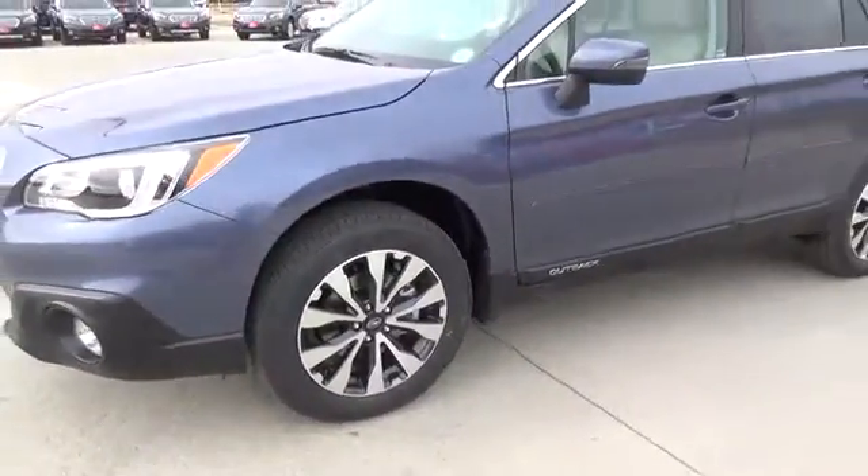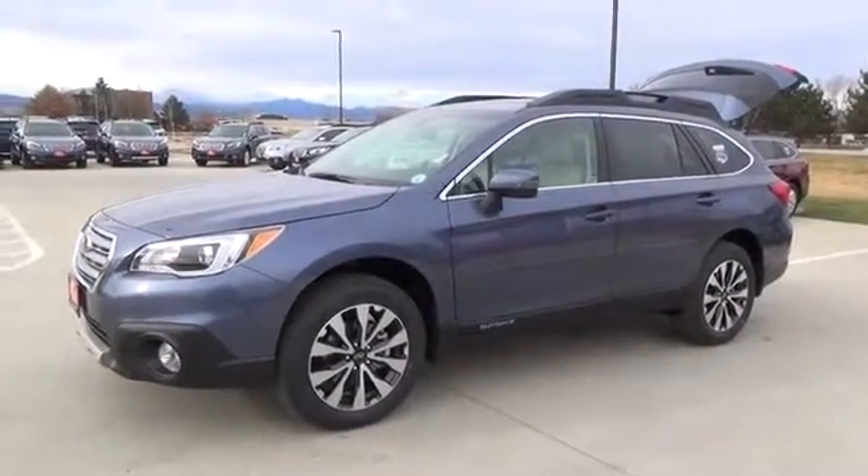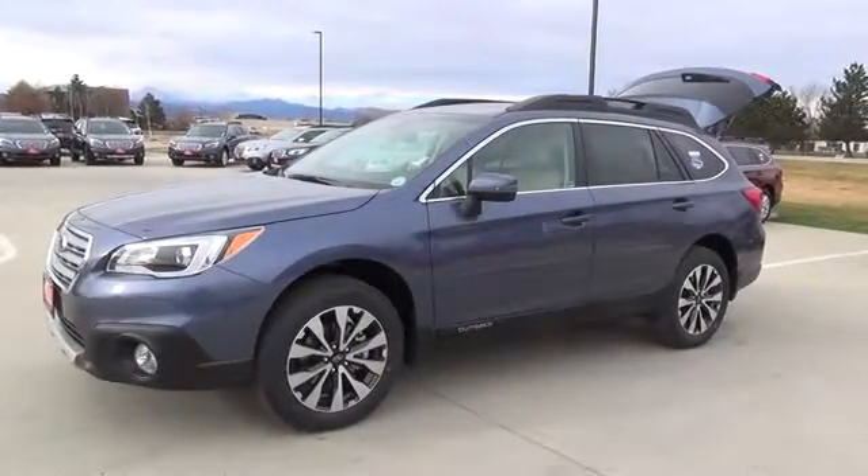Ask about our two-year free maintenance plan and the Valley Advantage, which provides a six-year, 100,000 mile limited powertrain warranty with the purchase of a new Subaru. Don't worry, be Valley!